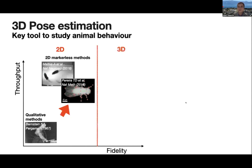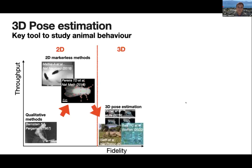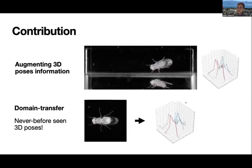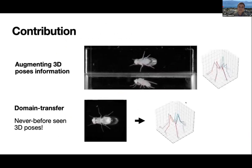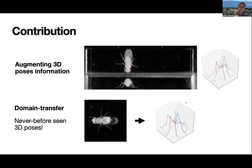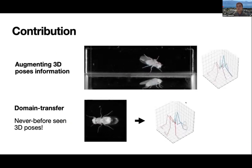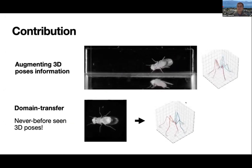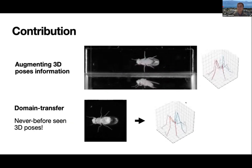Therefore, a second big leap would be going to 3D, and there are many different methods — one of them is what has just been presented. However, there is a challenge: many experimental systems have heavy space constraints, something we face in the Ramdia Lab too. What we do is essentially take single camera images and try to generate 3D positions. We can handle situations where some poses are occluded, for example by the animal turning, or where you only have one view at all — yet you still want 3D information to generate joint forces or for more advanced kinematic analysis.